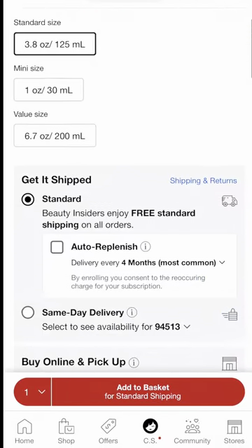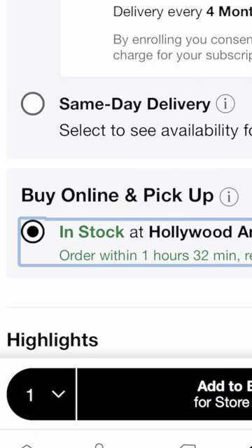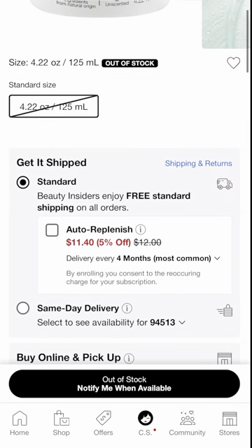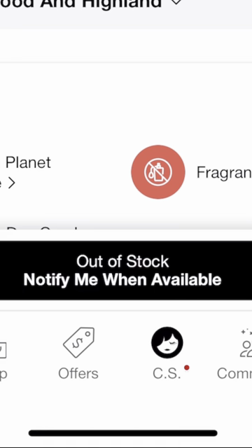Remember this cleansing balm video Natasha and I shot after our Halloween TikTok live? What you don't know is we didn't originally have the products on hand to film. Luckily, Sephora has Buy Online, Pick Up In Store — it was so easy. All we had to do was add the products to our basket and check out.